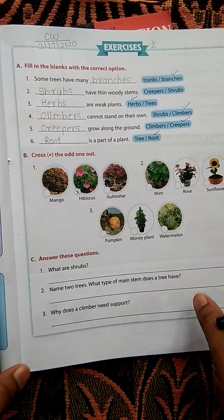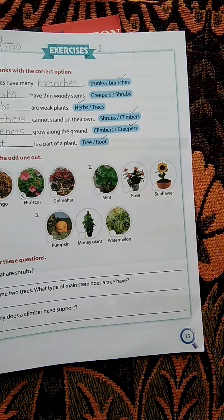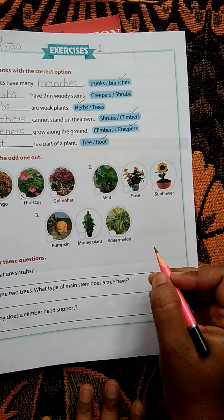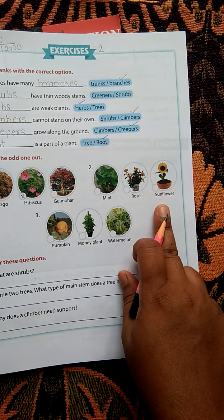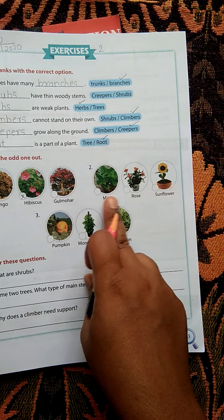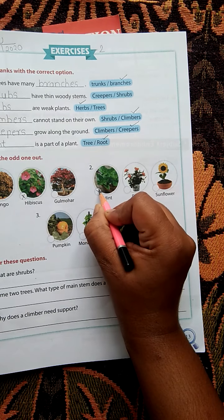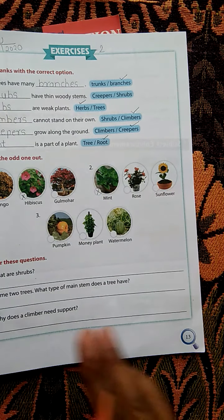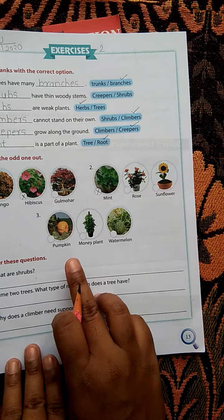Next example: mint, rose, and sunflower. Which is odd? Mint. Because rose and sunflower are shrubs, whereas mint is a herb. So mint is the odd one out — cross it.